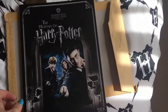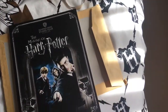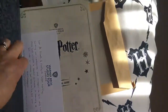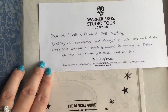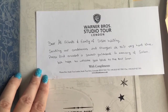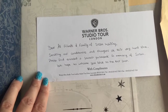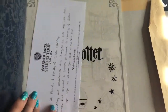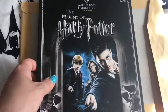There's a beautiful piece of artwork. When my mum passed away, a friend of ours called Claire sent an email to Warner Brothers — she works in production companies for different TV networks — and they sent this and a little note to say how sorry they were. It reads: 'Dear all friends and family of Sue Whiting, sending our condolences and thoughts at this very hard time. Please find enclosed a souvenir guidebook in memory of Susan. We hope to welcome you back to the tour soon.' How many places would do something as beautiful as that? I did email them to say how wonderful it was.